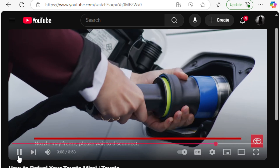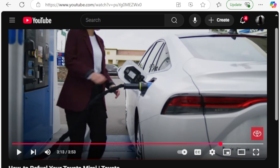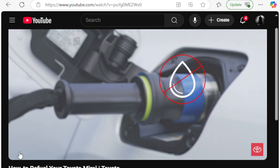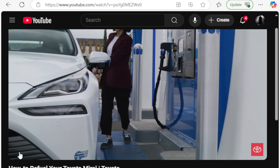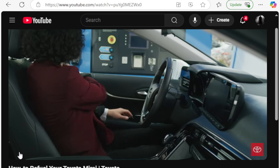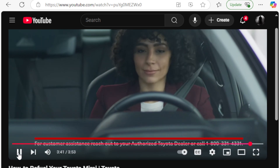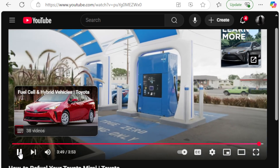At times, the nozzle may become temporarily frozen and unable to disconnect from the vehicle for several minutes — those familiar with propane tanks will recognize this. Do not try to remove it forcibly, do not pour water or spray chemicals on the nozzle. Simply wait a few minutes and try again. For assistance or anything unusual with the dispenser, notify the station operator immediately, or call Toyota Mirai customer support at 1-800-331-4331.